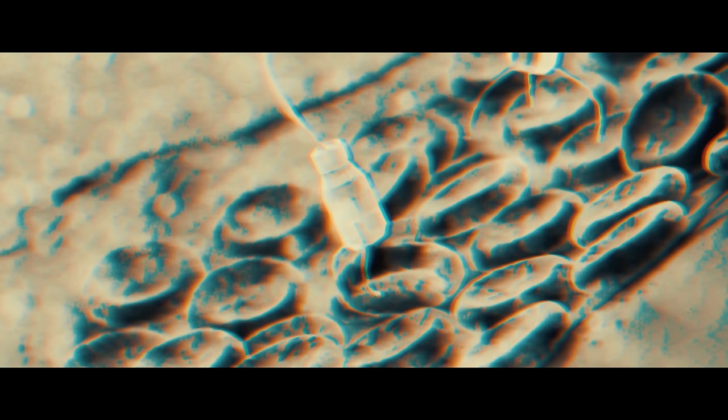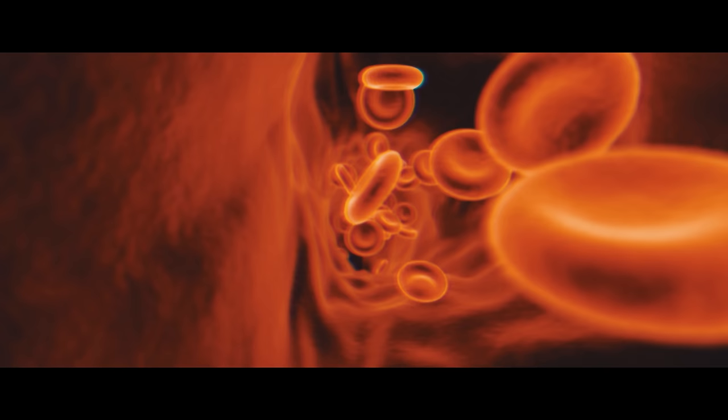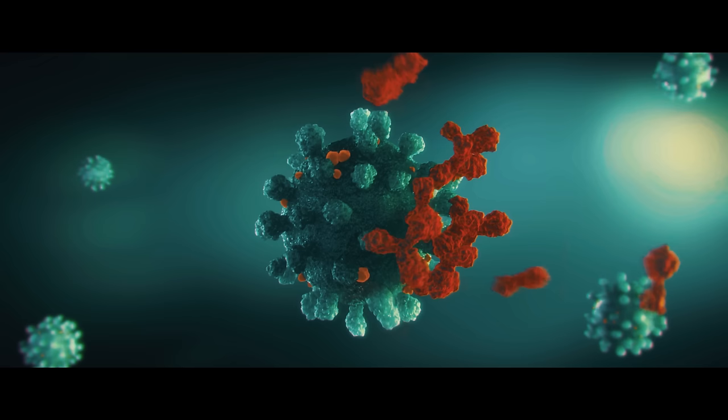Nanobots hold the potential to address many health problems besides cancer, such as unblocking blood vessels in hard-to-reach areas, taking biopsies, or measuring the level of certain chemicals in otherwise inaccessible areas of the body. We are much closer than you might have thought, and the field of medical nanorobotics holds considerable promise for advancing medical progress.